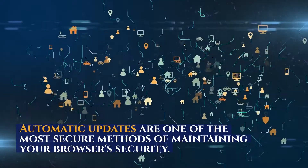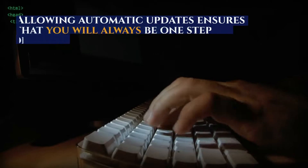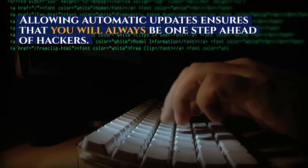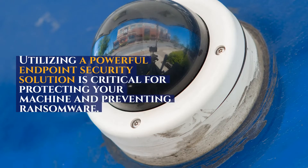Automatic updates are one of the most secure methods of maintaining your browser's security. Allowing automatic updates ensures that you will always be one step ahead of hackers. Utilizing a powerful endpoint security solution is critical for protecting your machine and preventing ransomware.